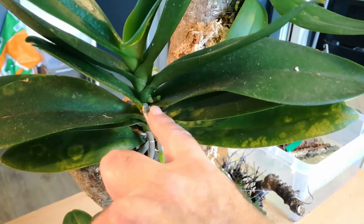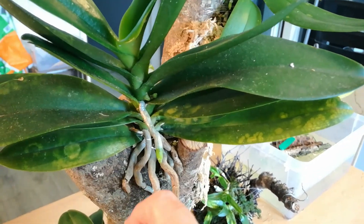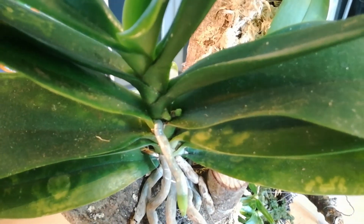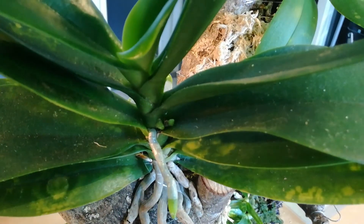Look here — a newly formed root. And is that a flower spike? It could be, but I think not.